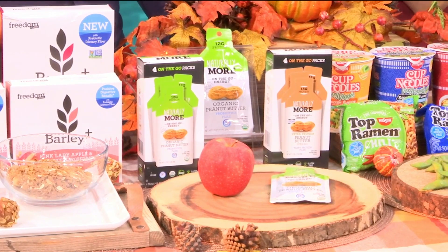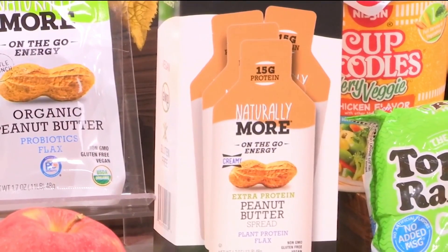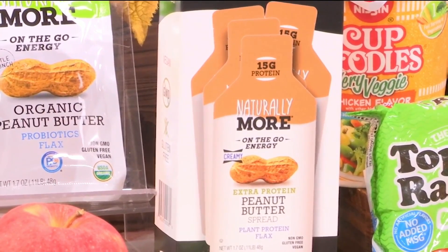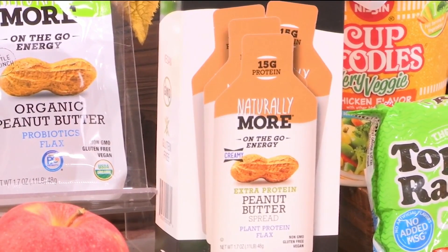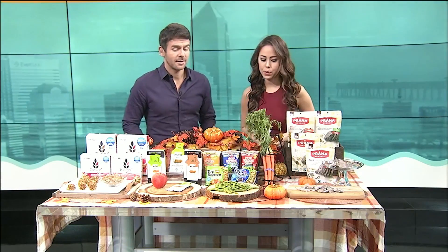That's what I call a snack with staying power. The other thing I like about this — it's pre-packaged because a lot of times the serving size will get you. It's easy to overdo it, especially with peanut butter. It's high in fat and protein, but it's those good fats, and it's really going to satiate you, so you don't need a lot. I love that it's pre-portioned. That's great, especially for kids.